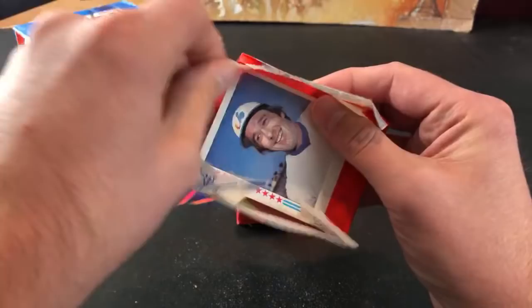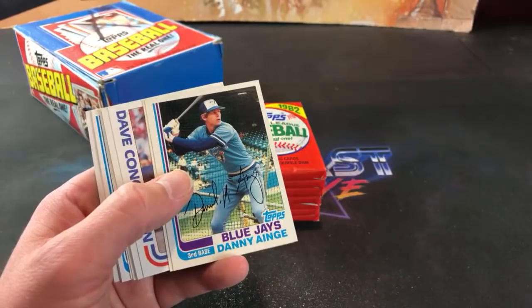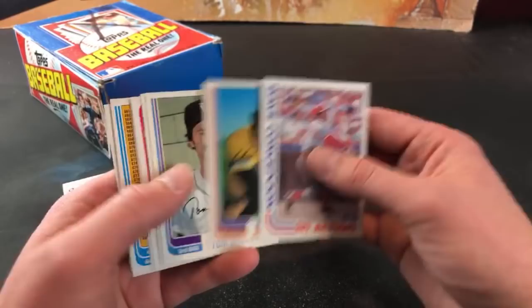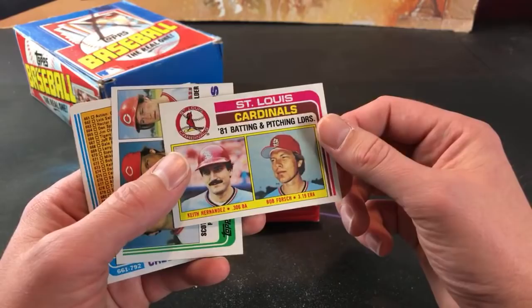We've got Gary Carter on top here - All-Star card of his. It looks good on camera, it tastes even better I assure you. Ron Guidry. Danny Ainge - it's a second year for him, cool one. John Candelaria. And Keno Burkfell. Nick in chat says it sounded like I was eating drywall. It was really good - it definitely was. Hopefully we pull a Ripken so I can celebrate with some more. Keith Hernandez.